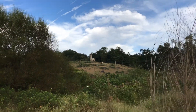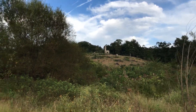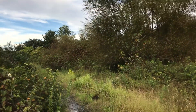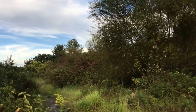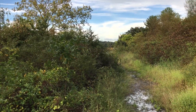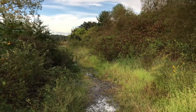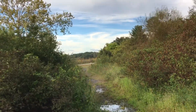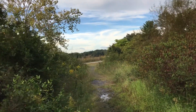Here's a shot of Little Round Top right there. This is the path — I'm going to have to be a little careful because it's a little bit flooded — and it meets up with this road here that will take you to Little Round Top.